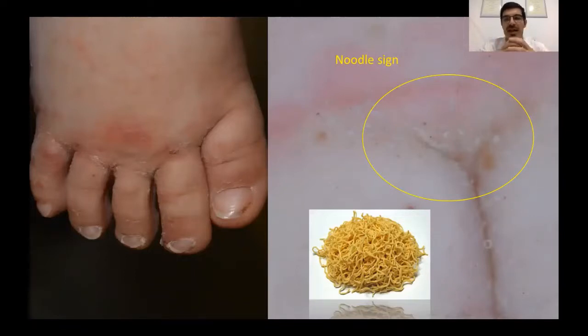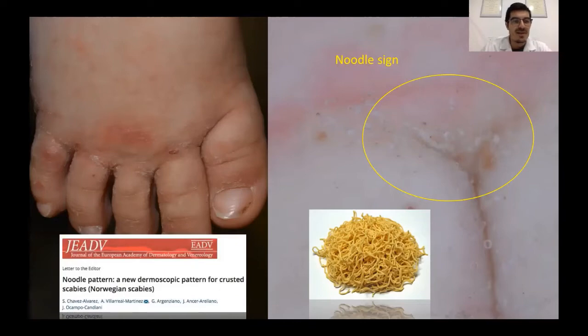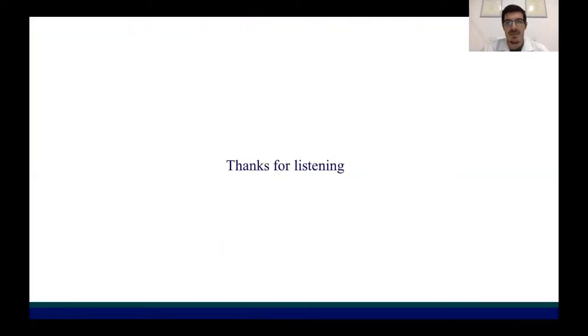So when we have a lot of mites with their burrows seen in the same dermoscopic field, we can recognize the noodle sign. This is the paper about the noodle sign, which was described as a new dermoscopic pattern of crusted scabies. Thanks for listening. Bye.